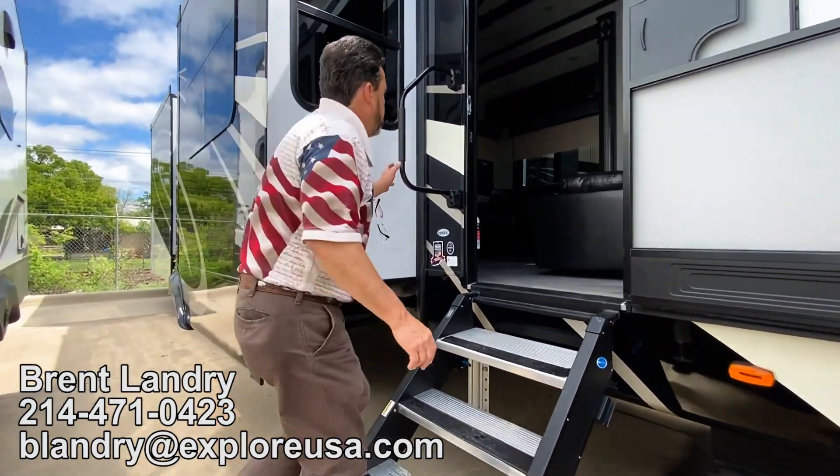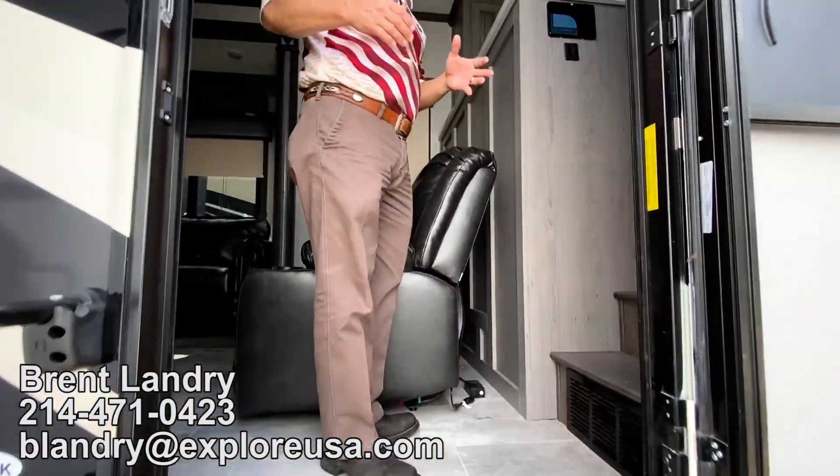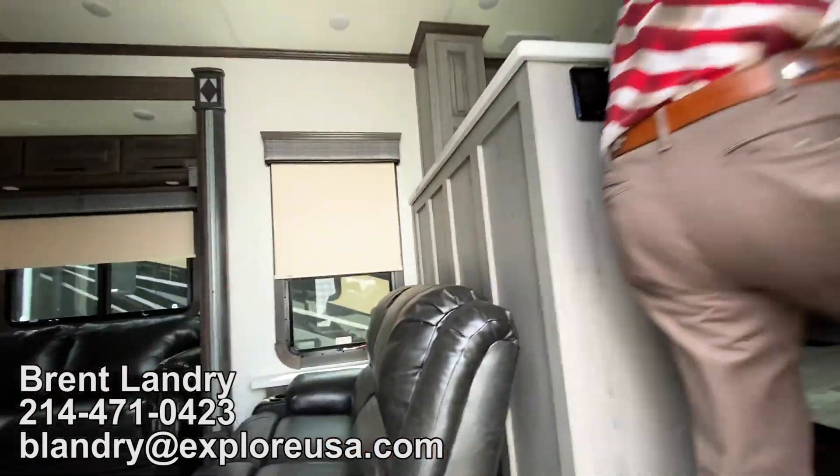We have residential steps, a large grab handle coming in. Step into the foyer here, and our key thing is that front kitchen — we're going to go up into the front kitchen.